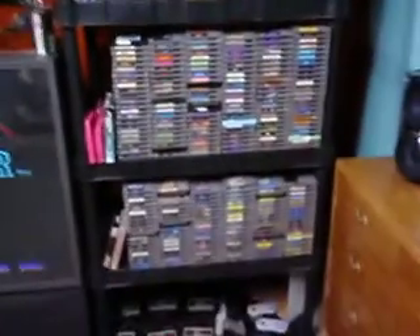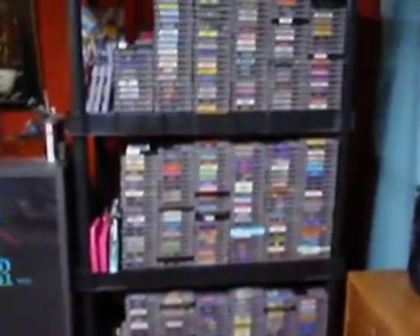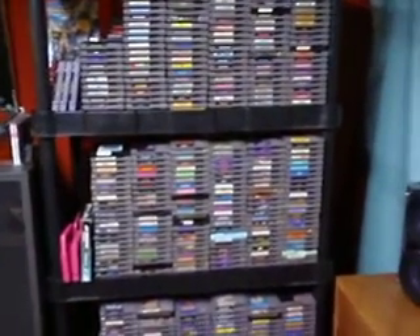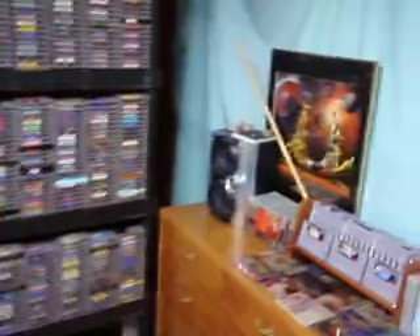Here's the majority of the collection. These are just my Nintendo games. Currently I'm at about half of all U.S. released games and the third-party ones.